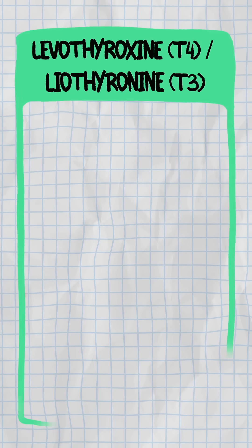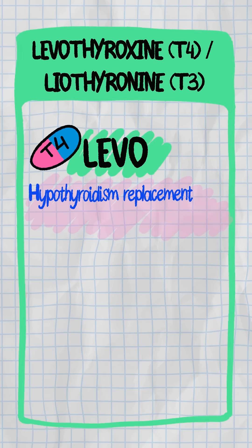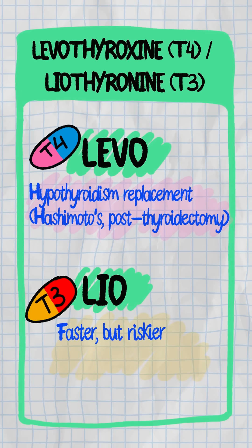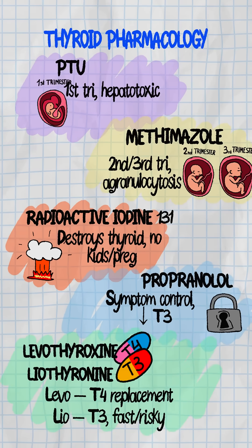Levothyroxine is T4. Liothyronine is T3. Use levothyroxine for replacement in hypothyroidism, like Hashimoto's or after thyroidectomy. Liothyronine is faster but riskier. Titrate slowly in the elderly.